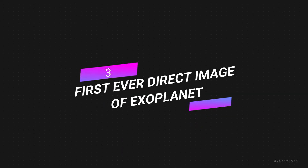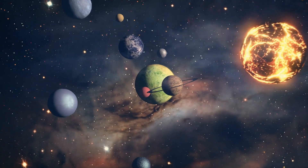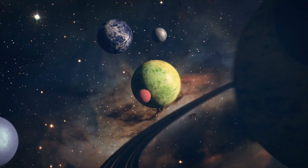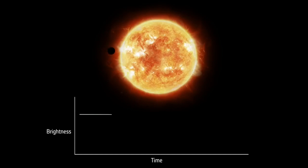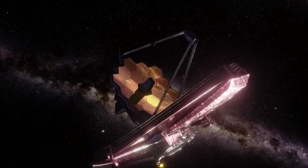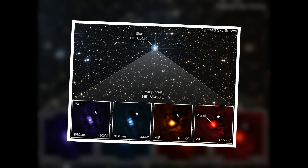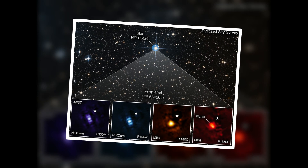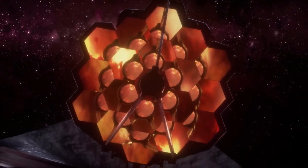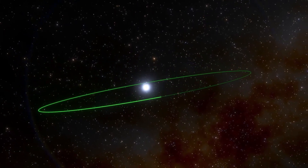Number 3: First-ever direct image of an exoplanet. In the 1990s, scientists found nearly 3,000 exoplanets that circle faraway stars, but only about two dozen have been seen directly. The light of an exoplanet's home star dims when it moves in front of it, making direct imaging difficult — Webb could change that. In September, it took a picture of the first alien planet seen directly: HIP 65426b, which was discovered in 2017. The light from the central star was blocked by two Webb cameras, many filters, and the coronagraphs on the telescope, making the planet easy to see.